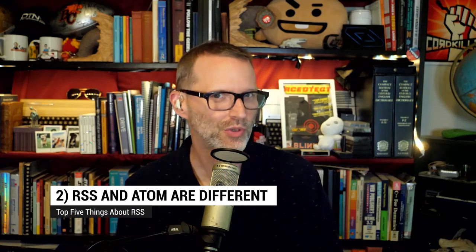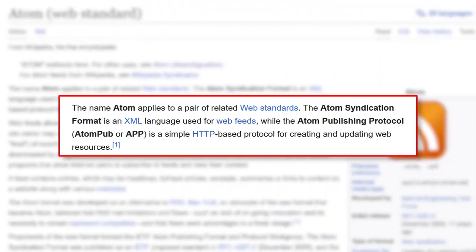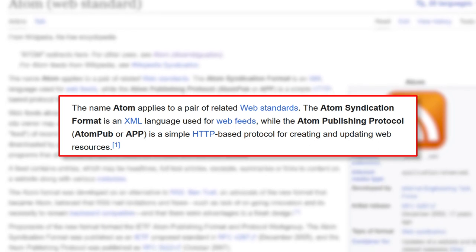Sliding in at number two: you might think you're using RSS, but instead you're using Atom. Atom was developed as a new syndication format to address some shortcomings in RSS. It was proposed as an internet official protocol standard in December 2005, and it's still used right alongside RSS.